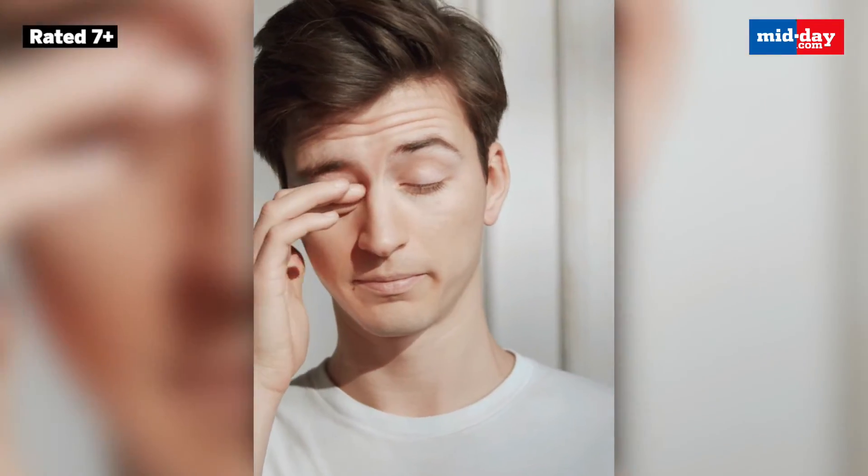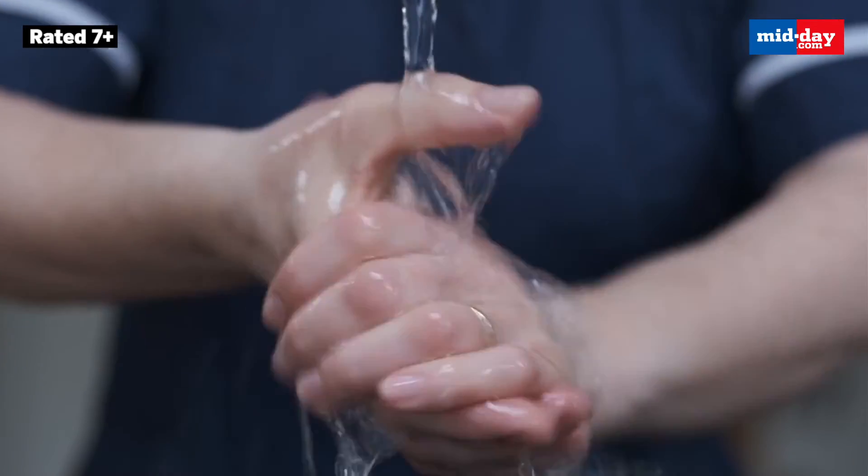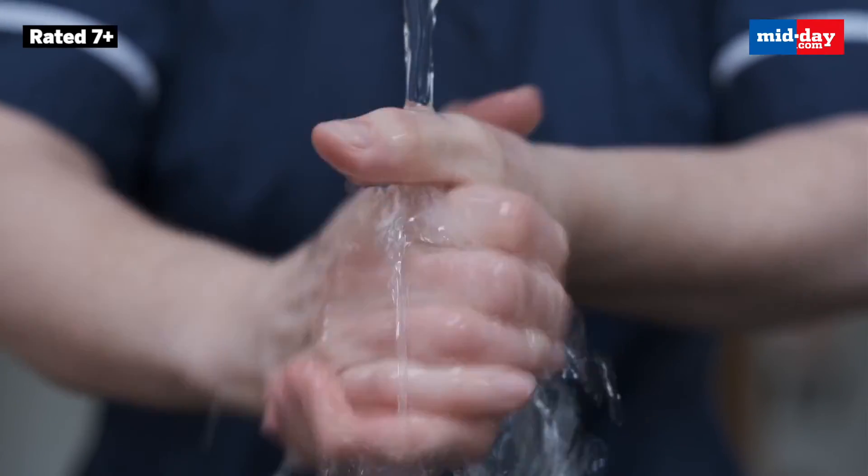Most of the time, people rub their eyes and it spreads through the hands. It is very important to wash your hands and sanitize them regularly. People often use a napkin and the same napkin is used by somebody else. We advise using tissues — just wipe off the water, dispose of the tissue, and wash your hands.